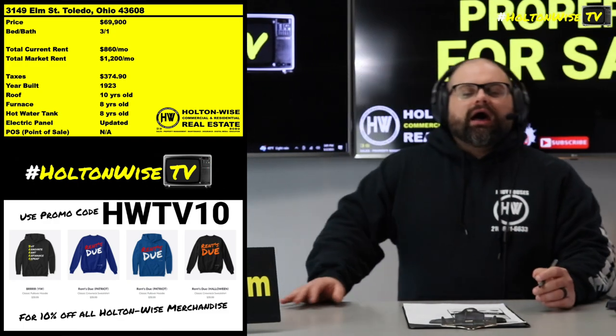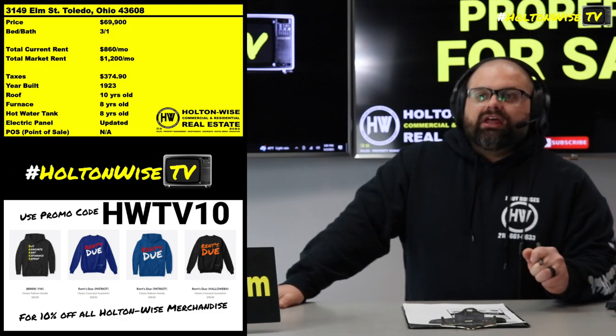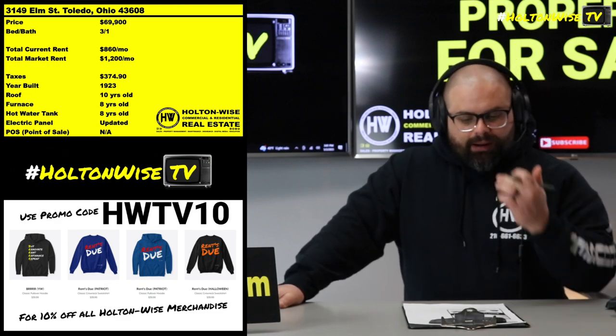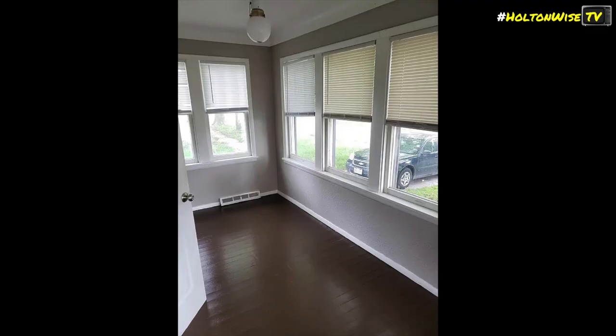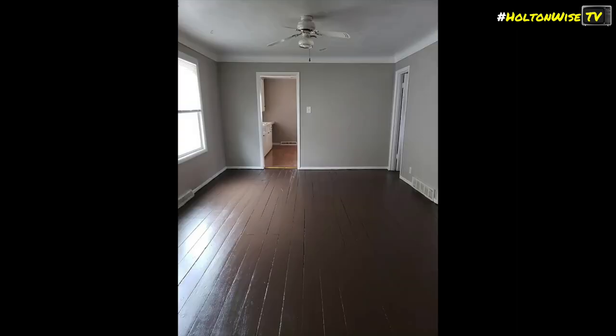If you're a brand new investor trying to buy your first rental property, a property like this is perfect. It's fairly low risk — you have a long-term tenant, it's in pretty decent shape, they're paying a decent amount of rent, and we'll be able to increase that rent. This is a good starter property. You've got to buy one before you can buy two, before you can buy three, before you've got a hundred — before you're a multi-millionaire.